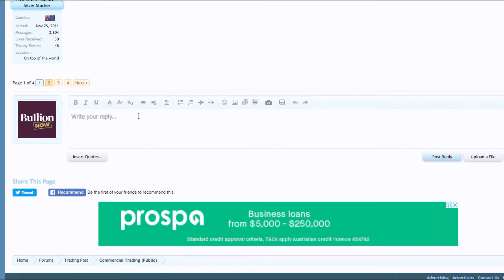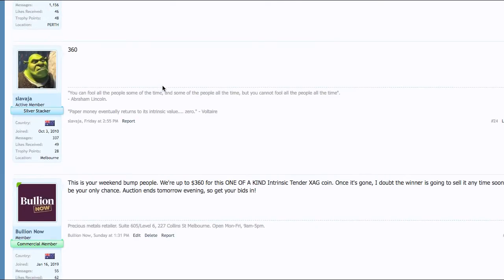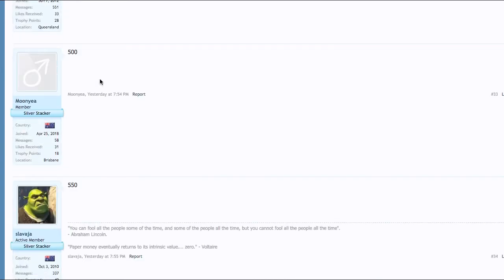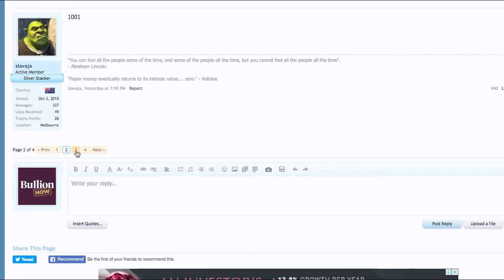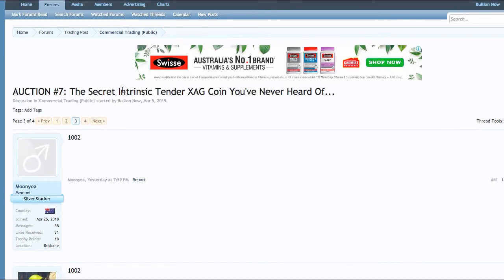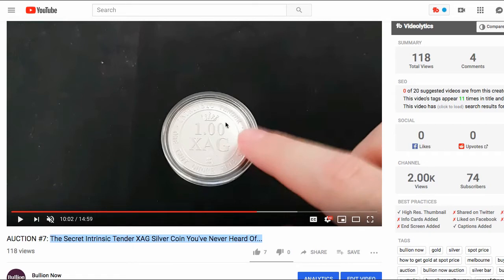About 10 minutes before the finish of the auction, which was at 8 p.m. yesterday on Monday night, bang — it jumped up from $400 straight up to $445, $500, $800, $850, $900, $1,000. And finally, the lucky winner — who is happy for us to mention their online name — that is Slavaja right here, who got it for $1,003 for this one ounce Intrinsic Tender silver coin, one of a kind, with the 2013 Year of the Snake on the back. Congratulations to Slavaja.